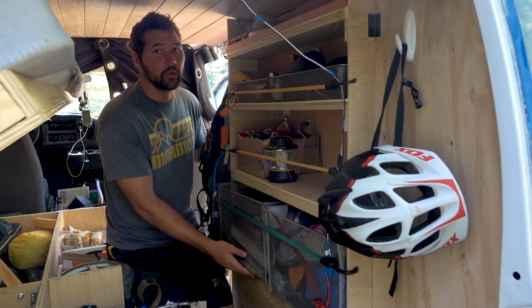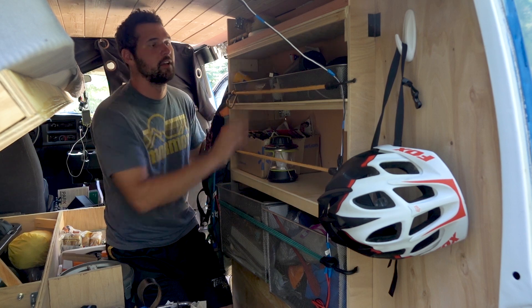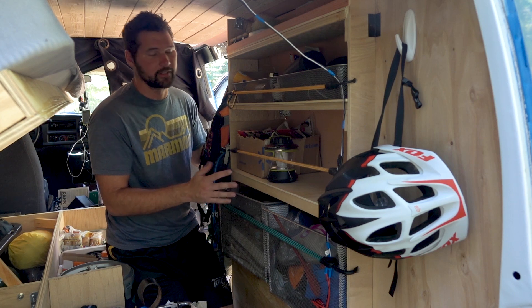The shelves I built right on top of the wheel well, and this is the main place where I store stuff. There are four different shelves and I basically just bought a bunch of bins that fit in here, categorize stuff, and store it that way.